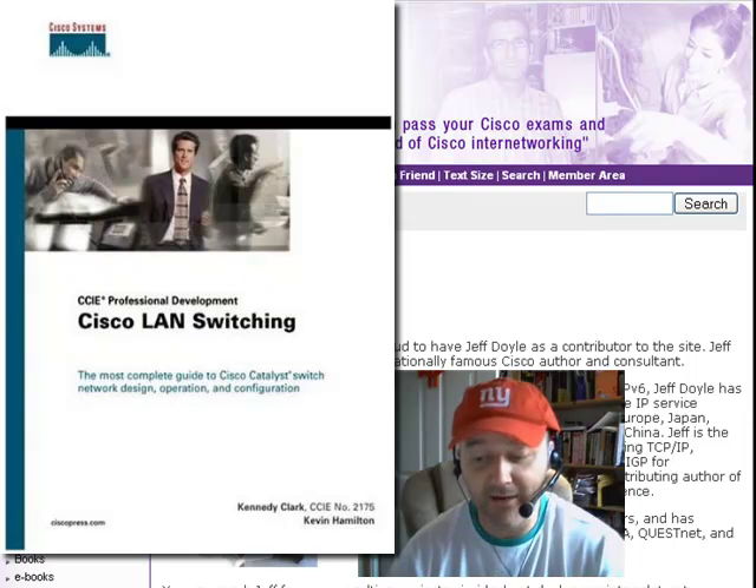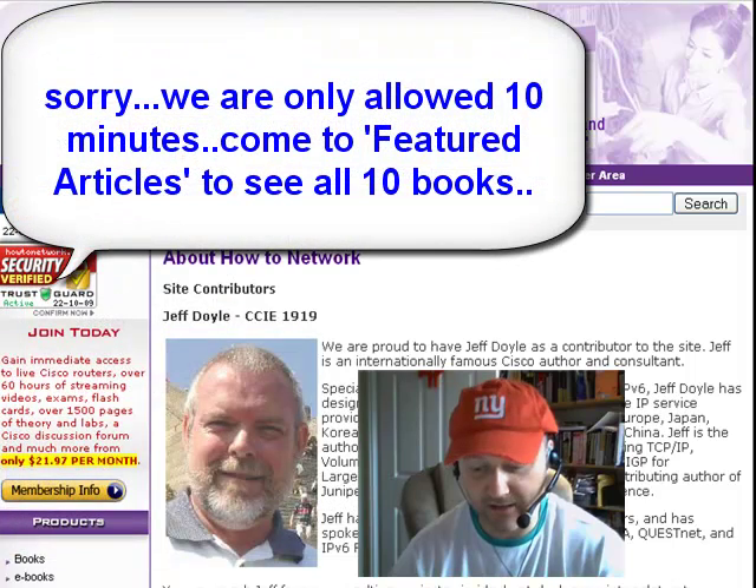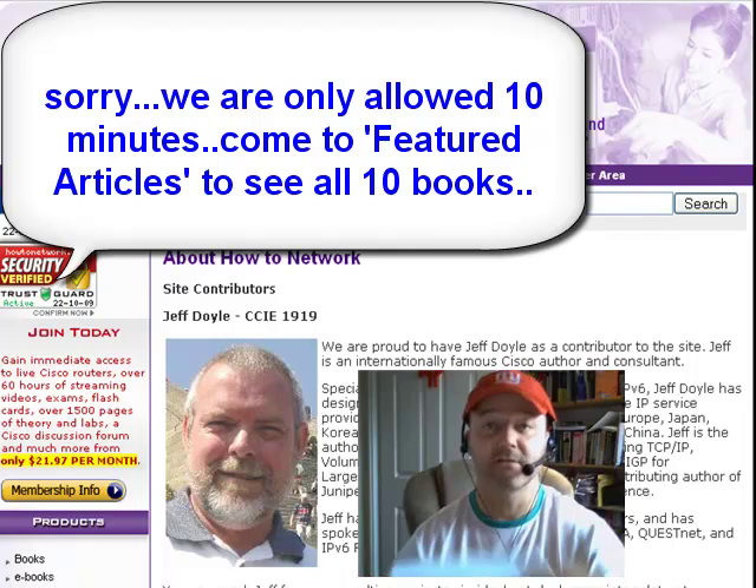Next is Cisco LAN Switching by Kennedy Clark and Kevin Hamilton, published by Cisco Press. It has loads of explanations about how LANs work, high-speed LANs, and LAN design — very useful to understand all about Cisco switching.